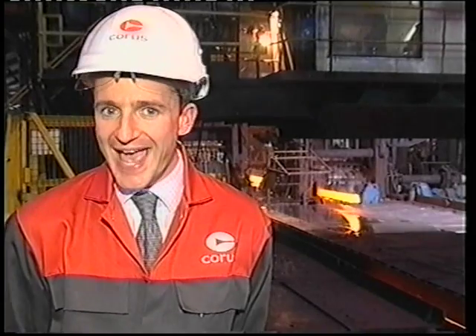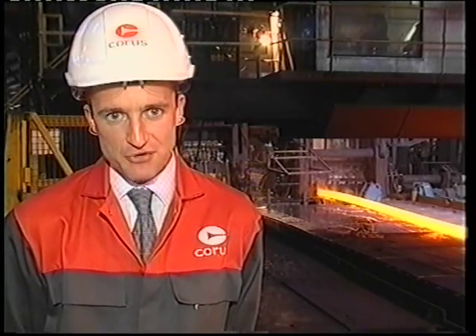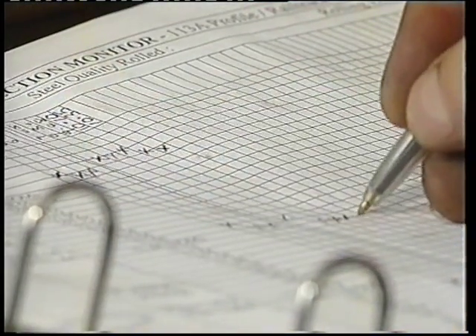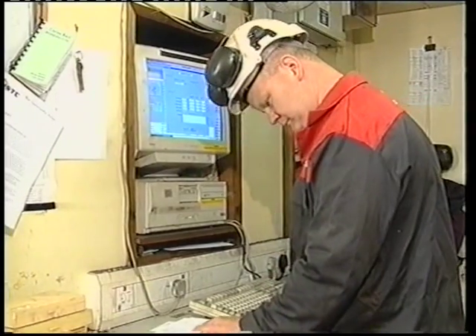After roughing, they head into the finishing mill where they are compressed once more, and it's here that the precise sectional dimensions are incorporated into the rail. To meet the tight customer specifications, regular section measurements are carried out by trained, experienced members of the rolling team and logged into the IMS system.